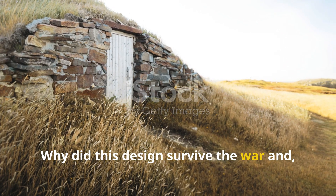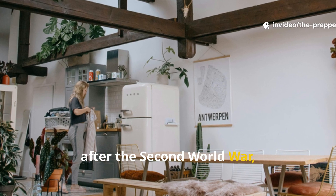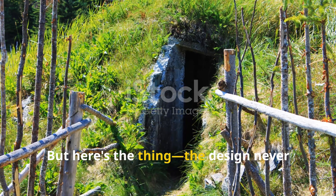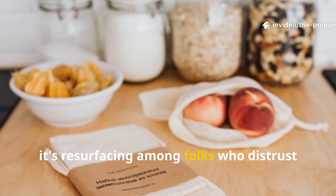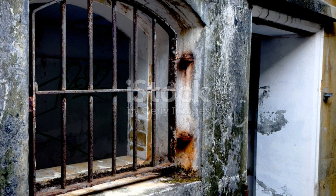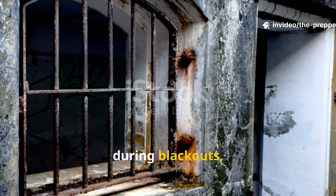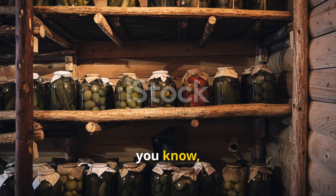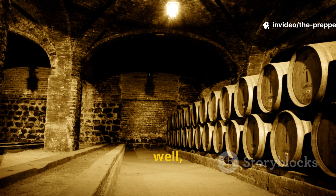Why did this design survive the war and quietly outlast modern systems? After the Second World War, refrigeration spread quickly and root cellars fell out of favour. But the design never actually stopped working. Today it's resurfacing among folks who distrust fragile supply chains and energy dependence. Unlike modern systems, this design simply can't break down during blackouts, cyber attacks, or fuel shortages. It doesn't rely on spare parts or technicians. It just relies on dirt, gravity, and air. That's exactly why it's timeless.